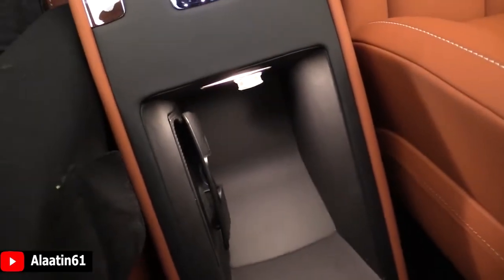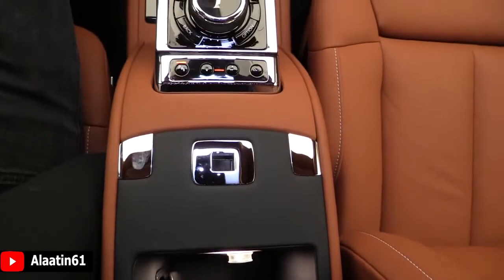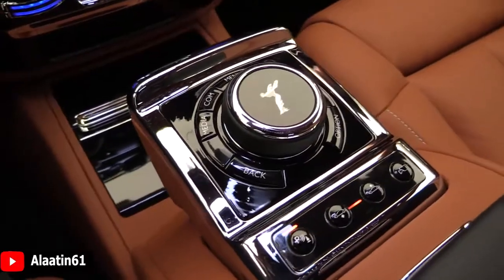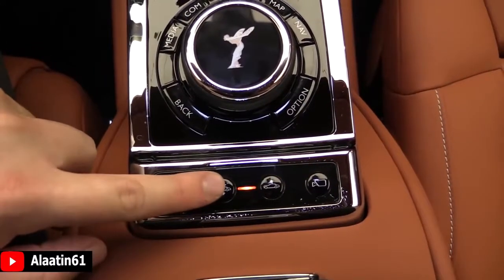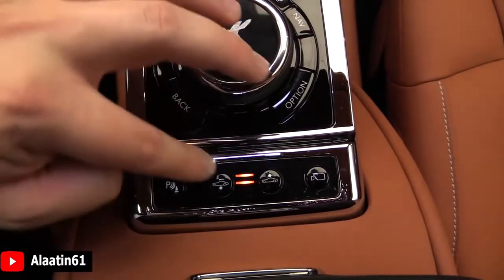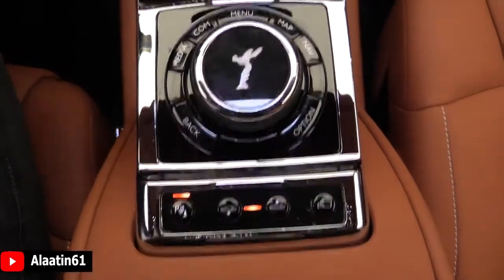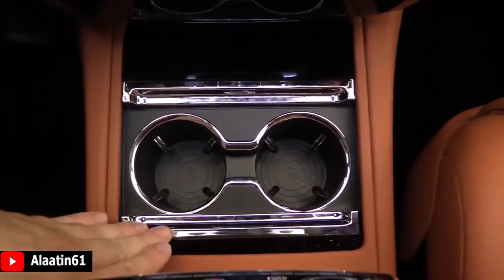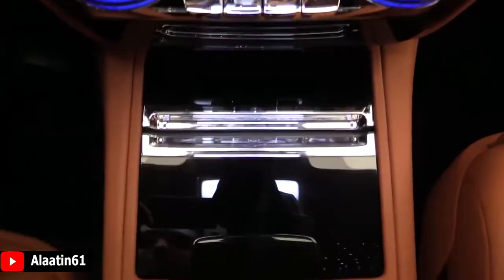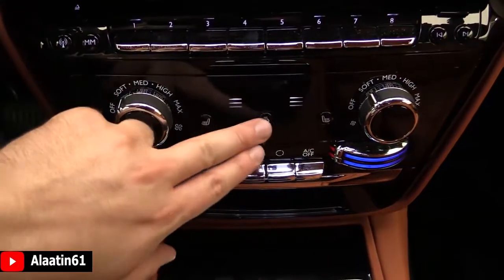You have wireless charging for the first time, a storage area, parking sensors, and air suspension — you can raise and lower the car. The camera system, cup holders, storage area, four-zone climate control, heated steering wheel, and heated seats are all included.